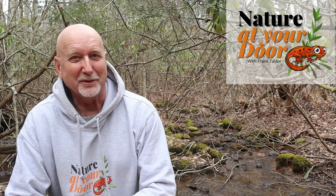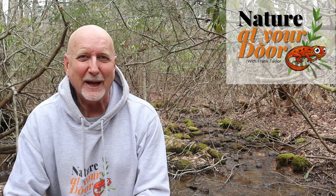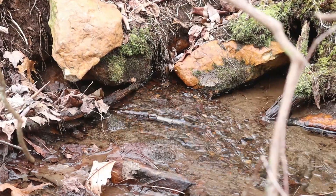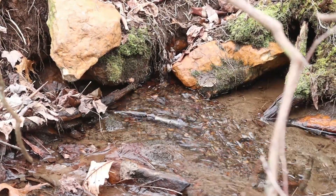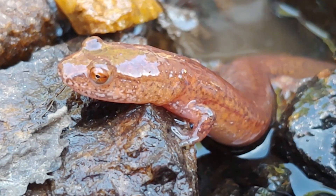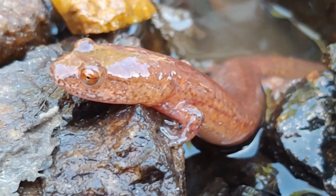Hi, this is Frank Taylor with Nature at Your Door, and I'm outside my door in my backyard in the Appalachian Mountains of Southwest Virginia at about 2,700 feet. Behind me is the ideal habitat for the subject of today's episode, which is the incredible spring salamander. I'm crouching down because these are some springs here underneath the canopy of rhododendron and hemlock.